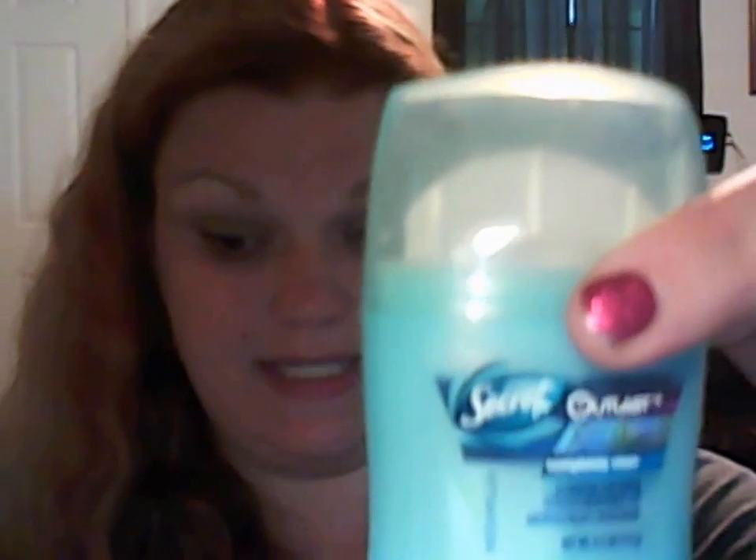Next on the list is this sample size Secret Outlast Extend Invisible Solid. Secret is one of my favorite deodorant brands and I am very excited to test this one out. I have not seen it before — I usually go with the clinical, extra sweat protection, all that good stuff. So I'm excited to test this one out.